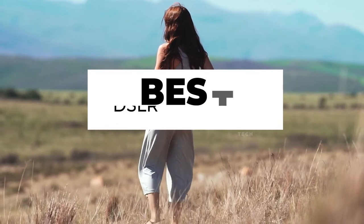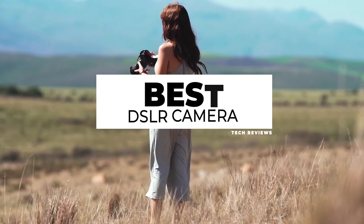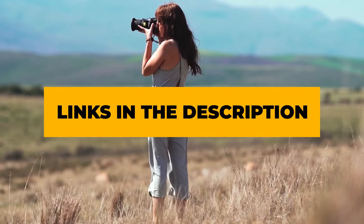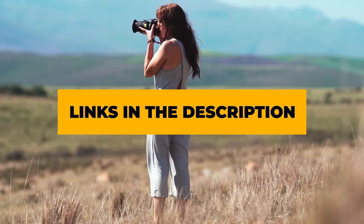Hi guys, today we are ranking the best DSLR cameras you can buy. You can find the links of the products featuring in this video in the description below.